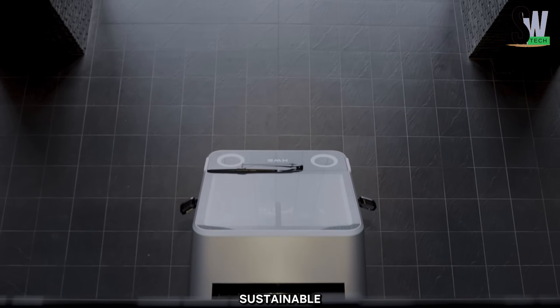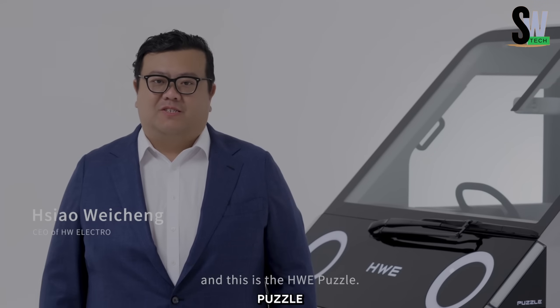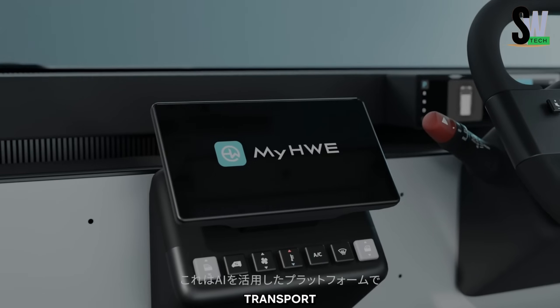With a strong focus on environmental responsibility, network integration, and philanthropy, the HW Electro Puzzle represents the future of sustainable mobility. Developed by the Japanese firm HW Cro, the Electro Puzzle is expected to debut in the U.S. market in 2025, offering an innovative eco-friendly urban transport solution.